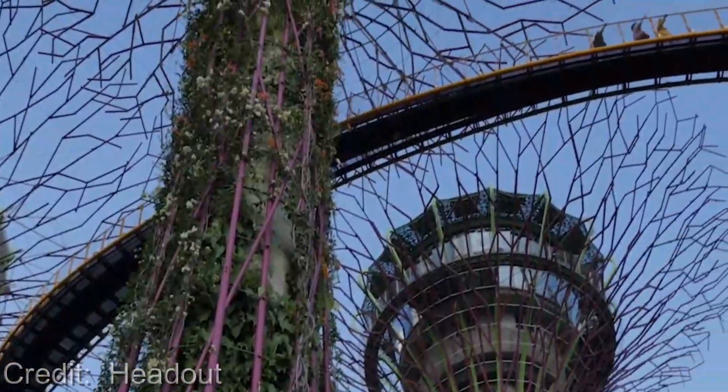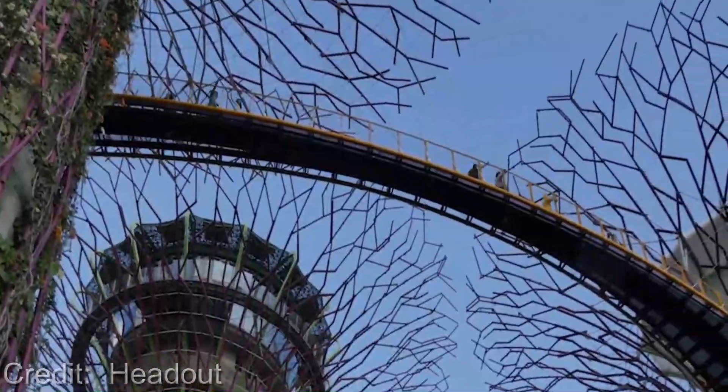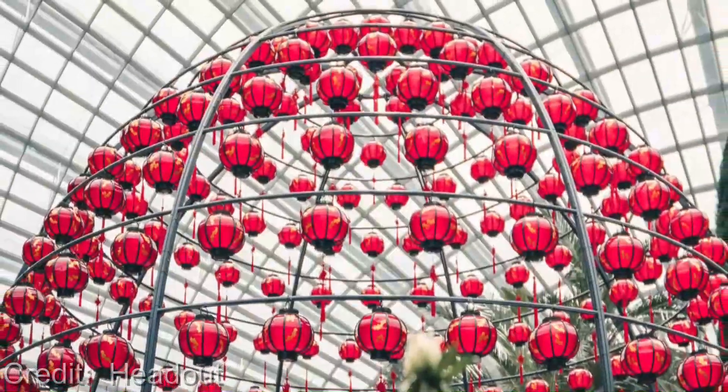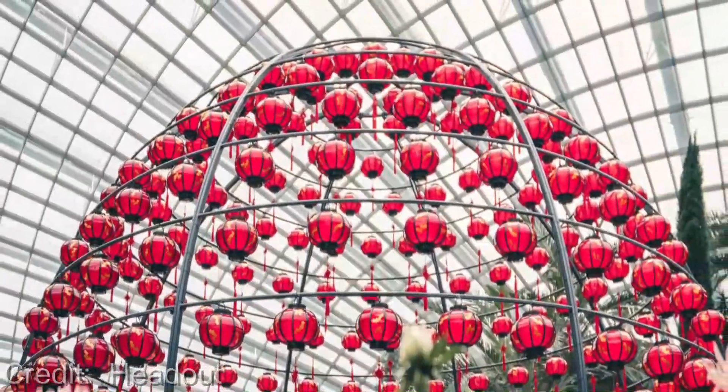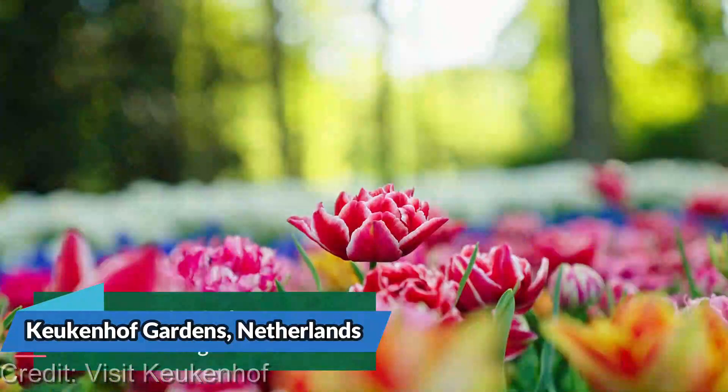Now let's talk about the price. Admission to Gardens by the Bay is quite affordable, with tickets starting at just SGD $28 for adults and SGD $15 for children.